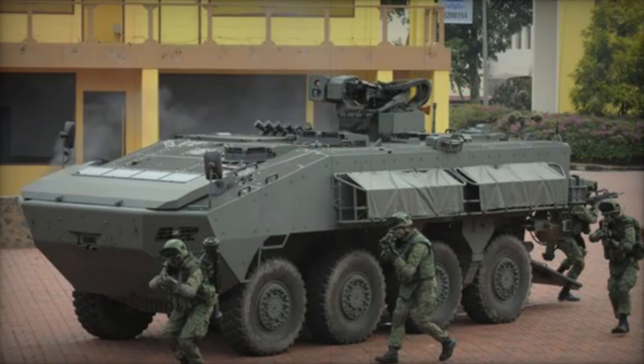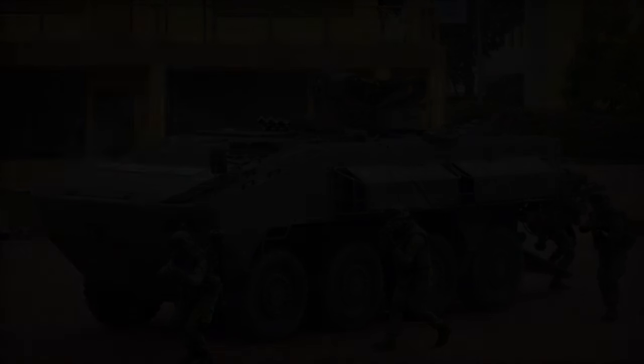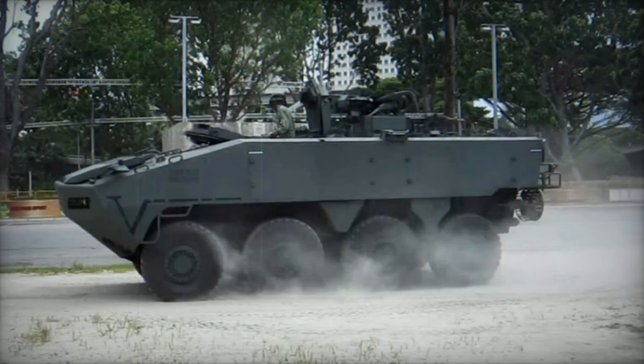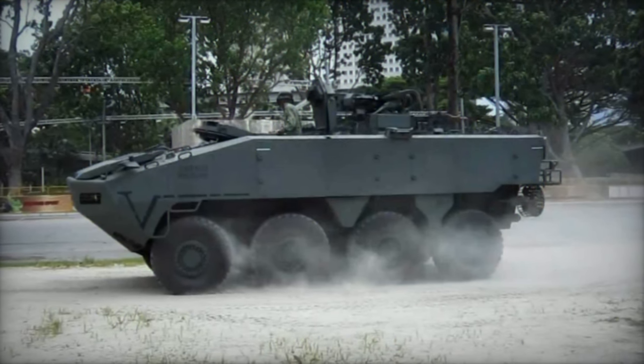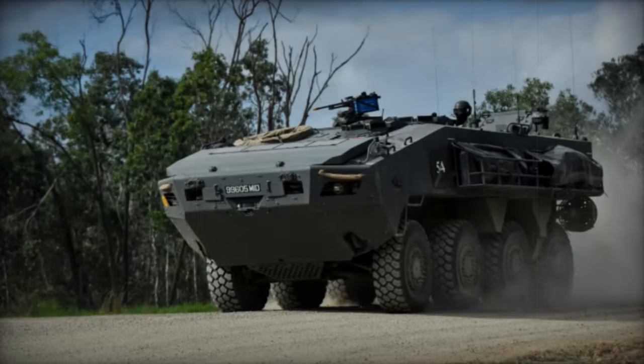The AV-81 is offered in variants such as an infantry fighting vehicle armed with a 20 or 30mm cannon, featuring a two-man turret, crew of three, and accommodation for eight troops. Other variants include a mortar carrier, armored ambulance, and recovery vehicle.